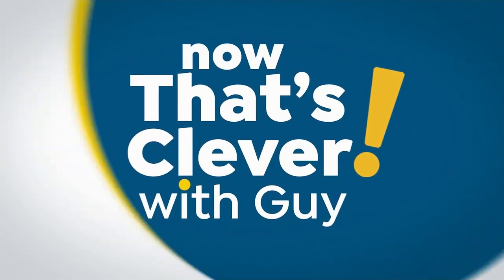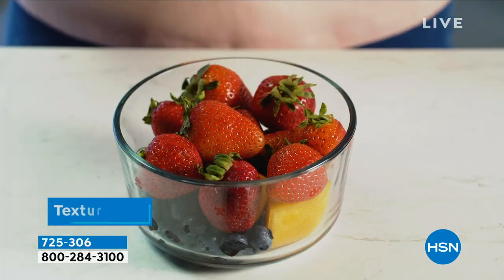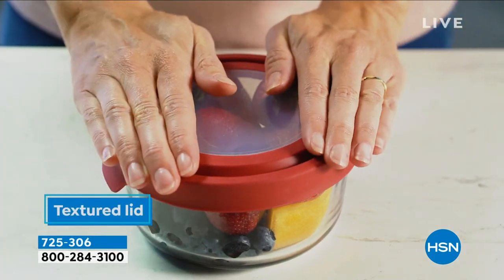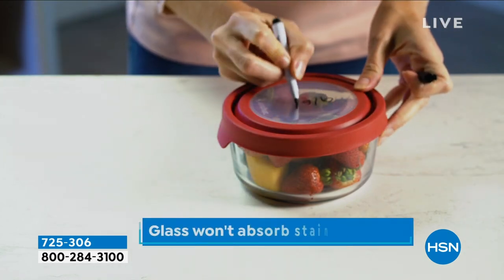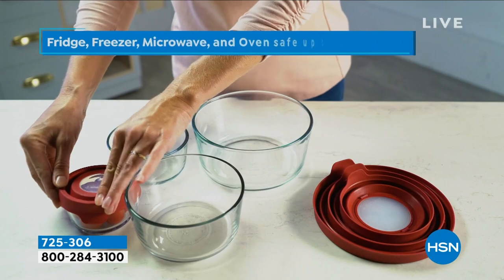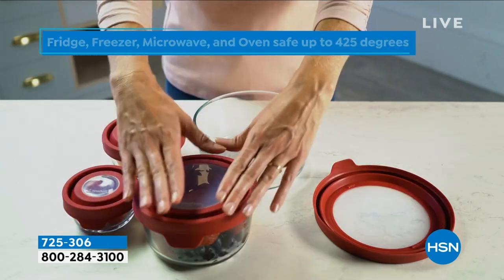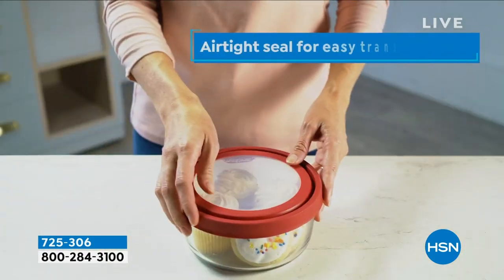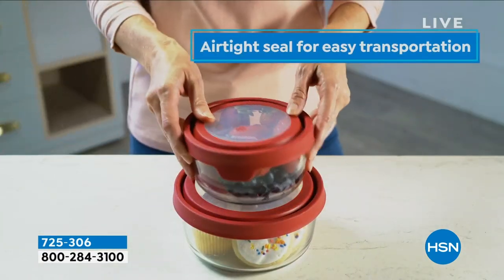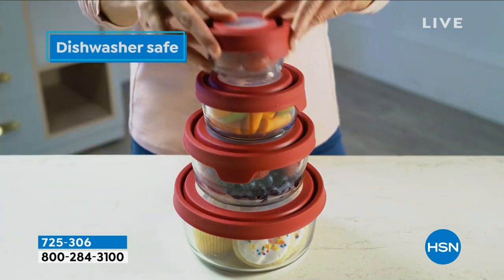You all know how much I love the kitchen — I like to cook, and I grew up in the restaurant business for a long time. One thing I appreciate is really good cookware, bakeware, and storageware, because I used it all in restaurants for so many years. In my opinion, this is the best storageware on the market today. It's called Anchor Hocking — they use heavy-gauge, oven-safe glass.